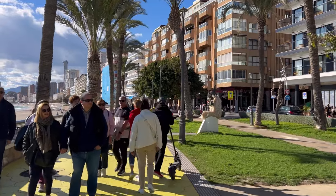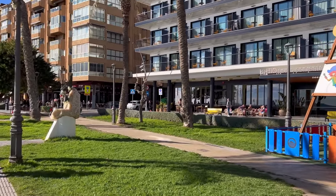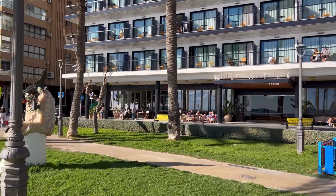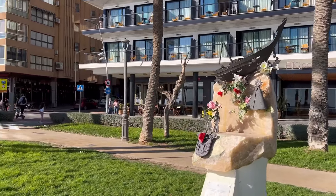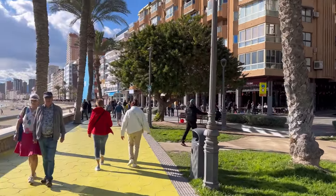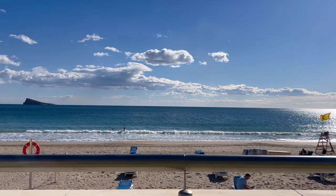Right behind it we have the H10 Porto Poniente Hotel, a four-star Superior Hotel, which is open again. Already the first tourists of a brand new season are enjoying their holidays — people sitting at their terraces with the sun shining on them, so warm and nice, overlooking the Mediterranean Sea and the island of Benidorm.